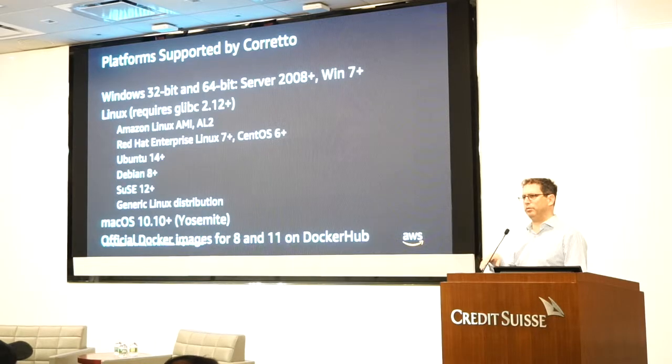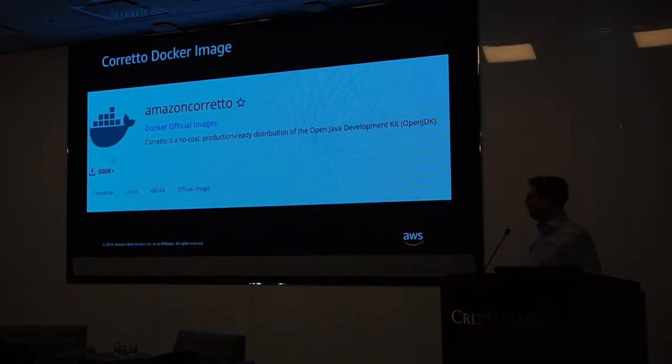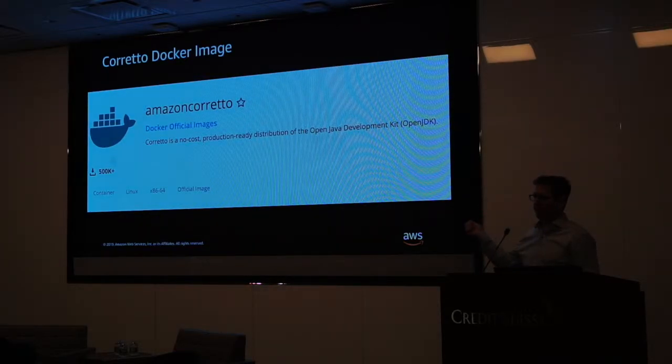People know what the difference between Docker images and official Docker images is? When you go to Docker Hub, you might find a lot of images, but very few will be tagged as official Docker images — that means the Docker team is working directly with the team that builds it. The Corretto image comes from us. If you want to run in production, make sure you know where you're taking your packages from. Corretto supports both Java 8 and Java 11, and we think we're going to hit a million downloads pretty soon — pretty nice since our GA launch in February.